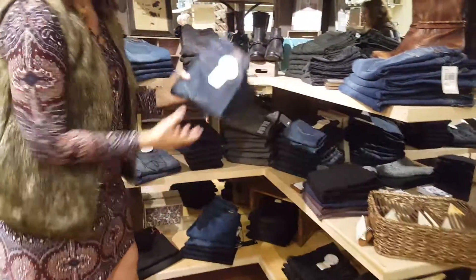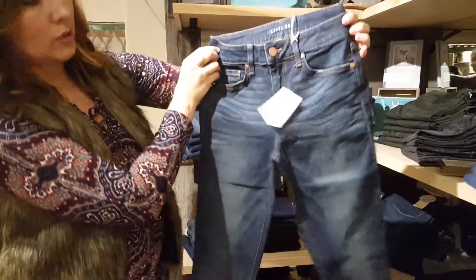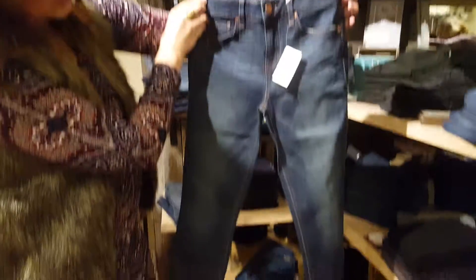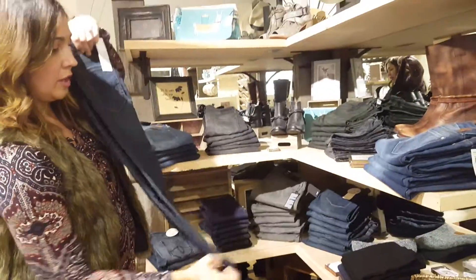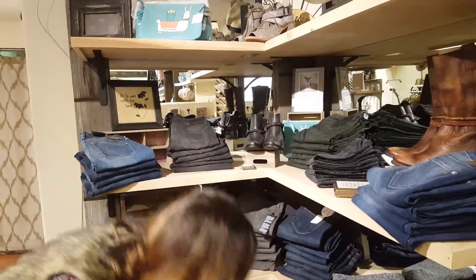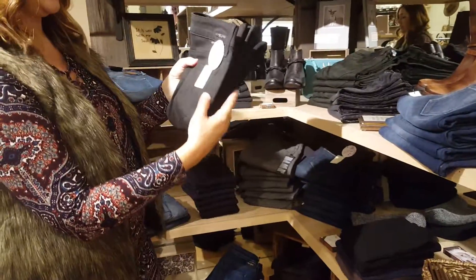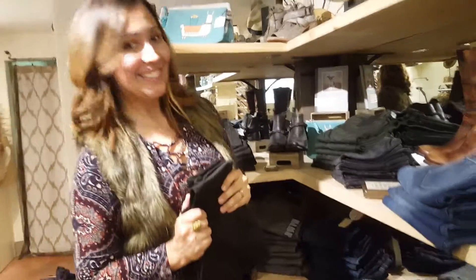Lastly, we've got a couple of pairs of Level 99 jeans — these are the mid-rise, kind of a straight skinny, with some distressing but a nice longer inseam without being super high-rise, which is really flattering on most people. We also have them in black — the Lily skinny straight. We've got all those and more coming in soon, so we hope to see you soon!